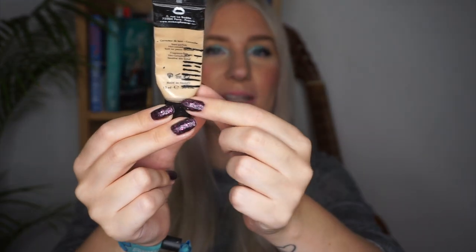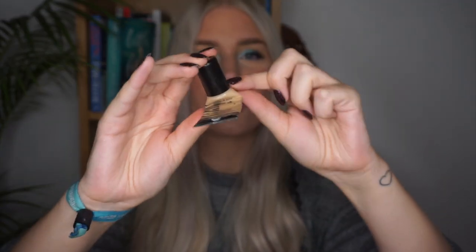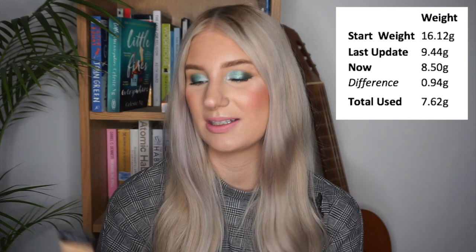Next up is my Makeup Forever Full Cover Concealer, which has been in this project since the very beginning. I've used it 28 times in the past month — I thought I might finish it but I wasn't able to yet. I haven't made a new mark this month because I can't really see where I am, but I have to tilt this quite a lot to get product out now, so I'm very close to finishing. I think I should be able to finish this by next update. I use it every single day as an eyeshadow primer, so that should be easy.